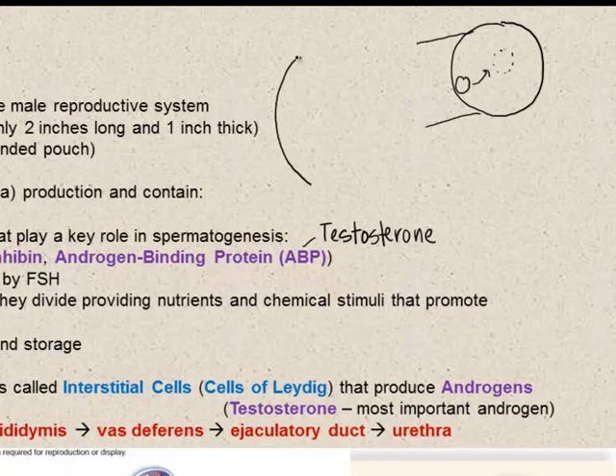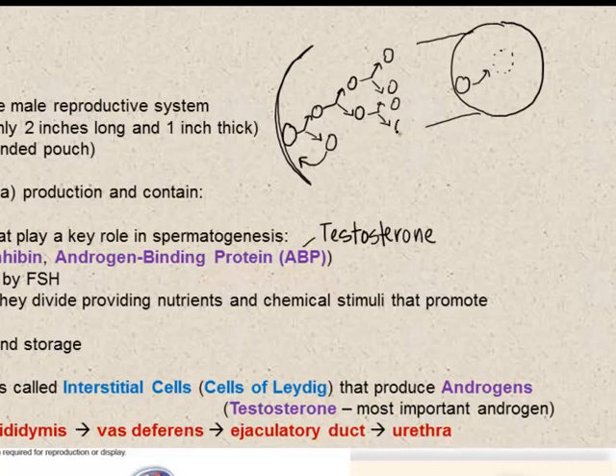Looking closer into the seminiferous tubules: a spermatogonium undergoes mitosis to produce two identical cells. One remains as a future source of sperm cells. The other — called the primary spermatocyte — undergoes meiosis I to produce two haploid secondary spermatocytes. These secondary spermatocytes undergo meiosis II to produce four spermatids, which eventually become spermatozoa — structurally mature but functionally immature. Surrounding all these dividing sperm cells are the Sertoli cells, which completely envelope them, providing the nutrients and stimuli needed to promote their development.